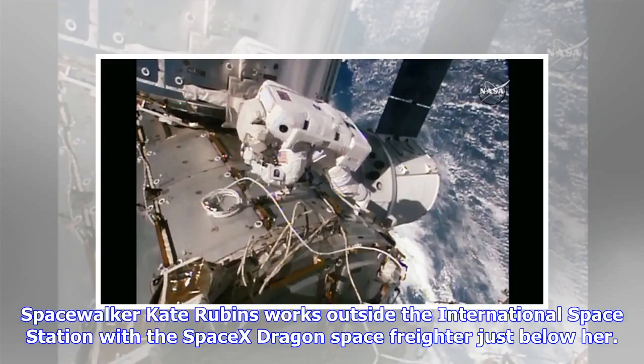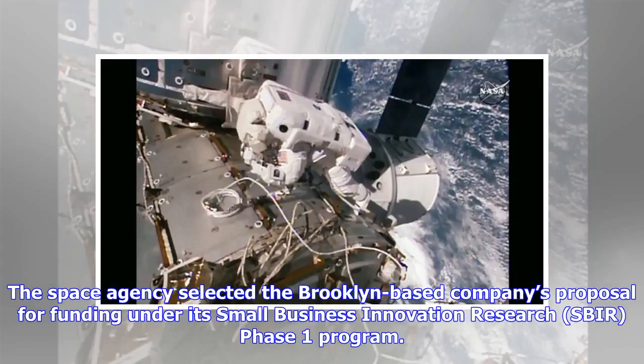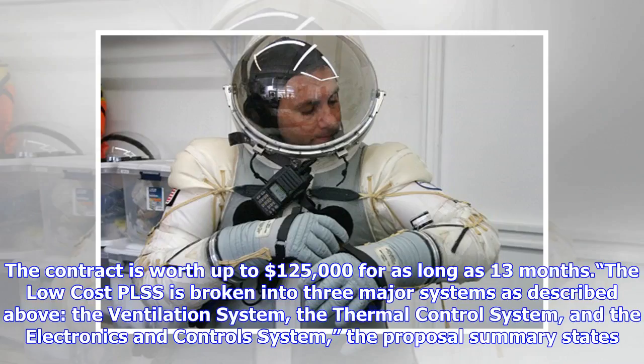Spacewalker Kate Rubins works outside the International Space Station with the SpaceX Dragon space freighter just below her. Final Frontier Design (FFD) has been selected for NASA funding to develop a low-cost personal life support system for spacesuits that would use commercial off-the-shelf components and be discarded after use. The space agency selected the Brooklyn-based company's proposal for funding under its Small Business Innovation Research (SBIR) Phase One program, with a contract worth up to $125,000.